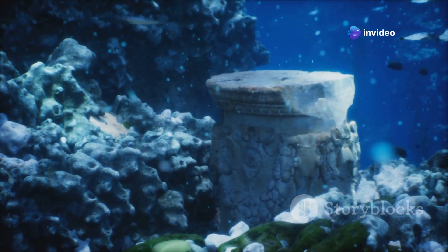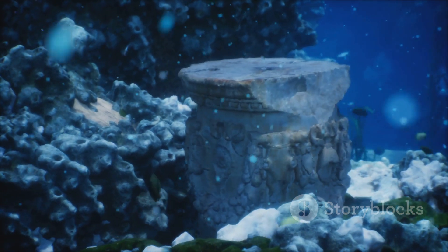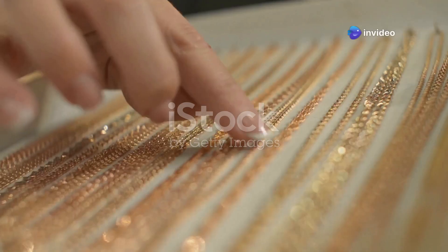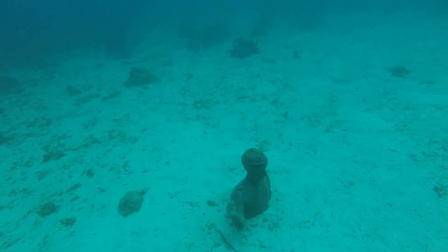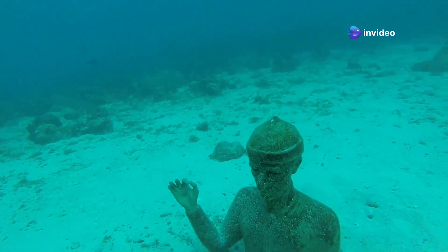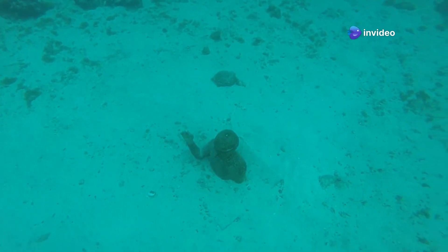At first, people didn't pay much attention to the Antikythera mechanism. It was just another artifact among many found in the shipwreck. There were other treasures that looked more exciting, like gold coins and beautifully crafted statues. These items immediately caught the eye of the divers and archaeologists. The Antikythera mechanism, on the other hand, was covered in sand and seaweed, making it hard to tell what it was at first glance.